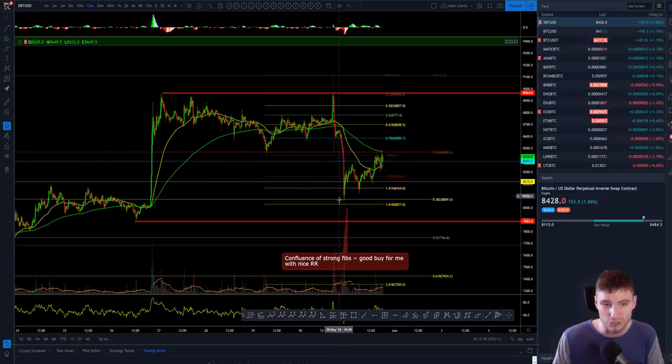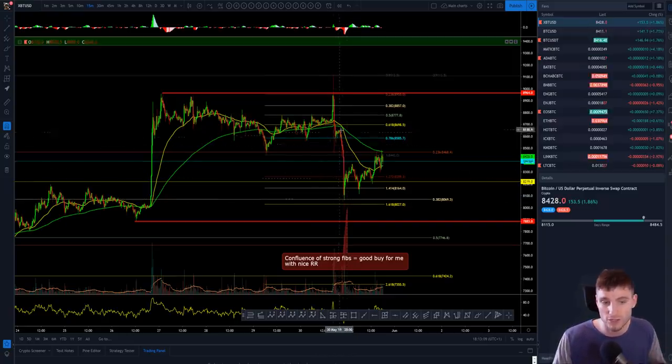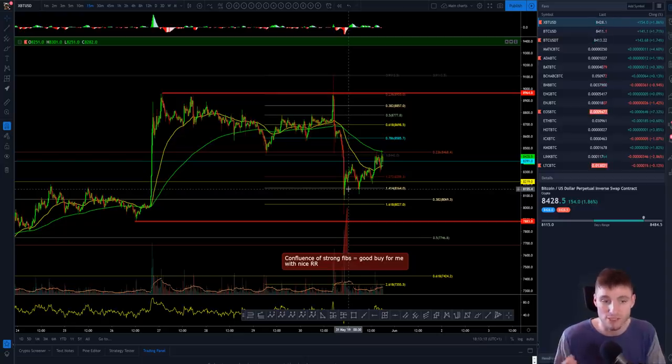Then you break down again to the downside and you're getting that measured move of your bear flag, bear pole. You're coming down for a high confluence of reasons to be looking for longs at this point. When you form your bear flag, that's your reason where you could even potentially go short here, close out longs. And then when you get your measured move down, this is where you go aggressively long.